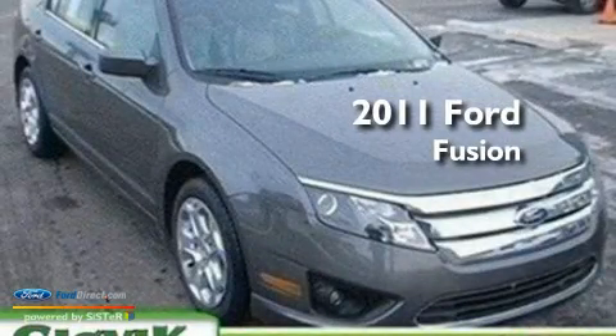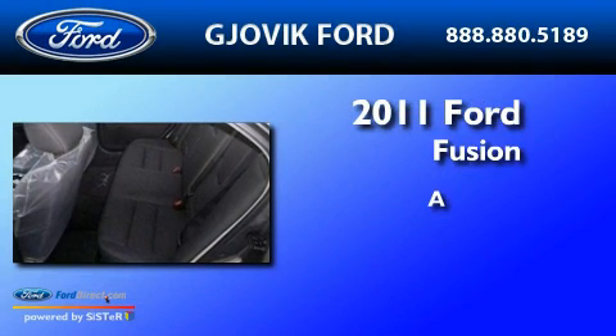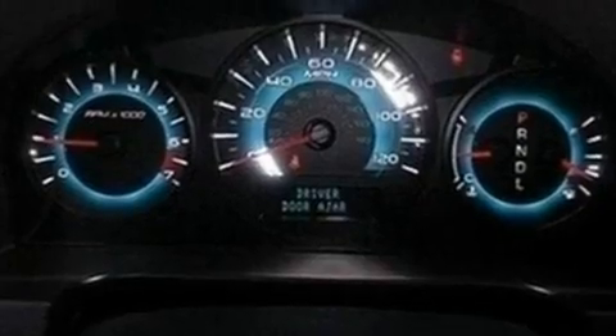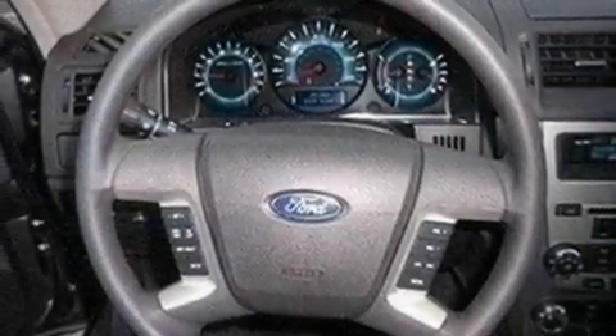This is a brand new 2011 Ford Fusion. Its top features include an auto dimming rear view mirror, a rear window defroster, front and rear reading lights, and a six speaker audio system.